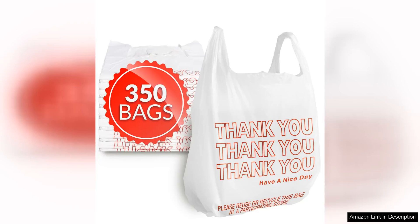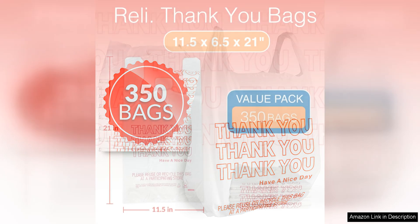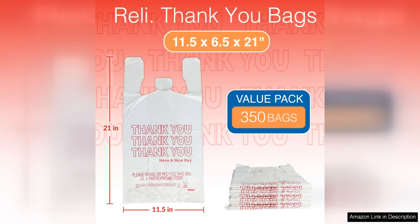Thank You Plastic bags are a staple for any business or individual looking for a reliable and convenient solution for packaging needs. With a generous count of 350 bags, measuring 11.5 x 6.5 x 21, this pack offers great value for the price.